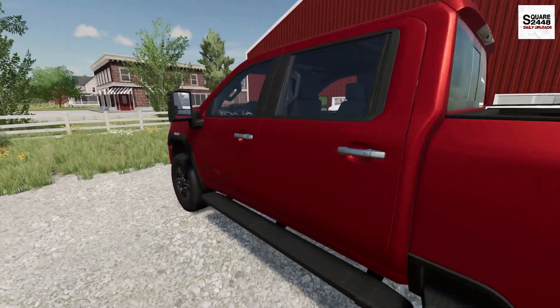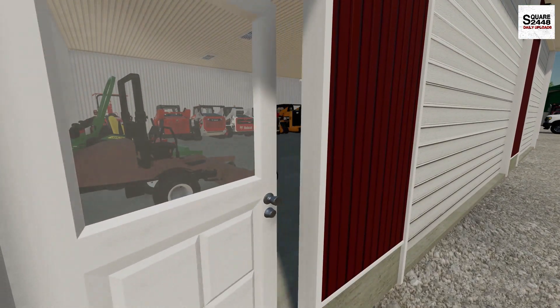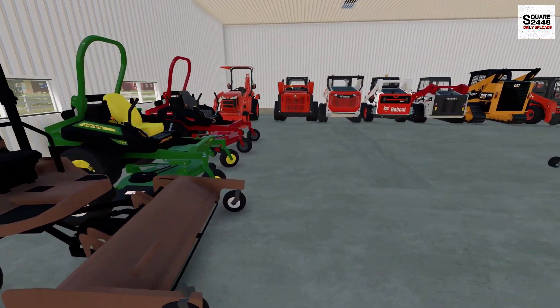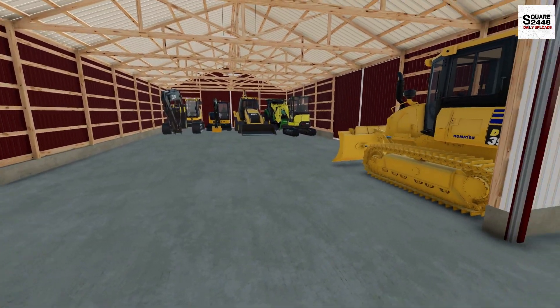My commute over to the shop is about 10 minutes, which is really nice. It's nice not to be driving half an hour or more — that's one of the benefits of being the owner. But look at this — we got everything here: all the zero turns, all the gear. The shop is definitely starting to get filled up.